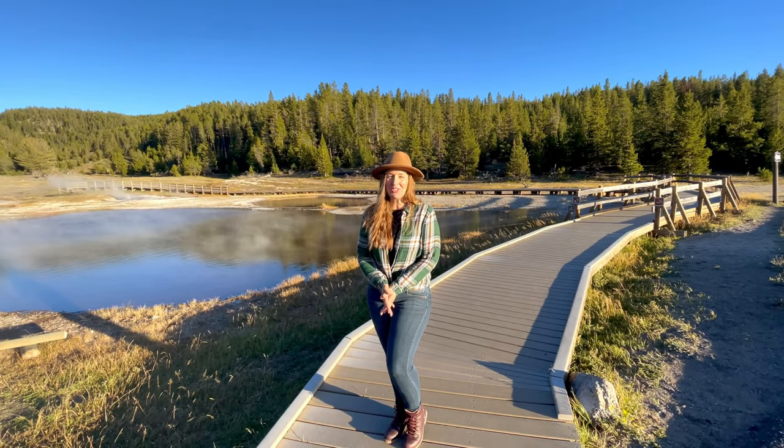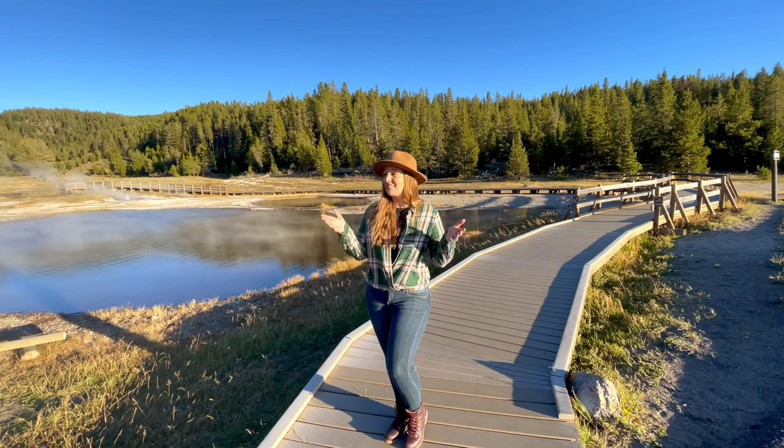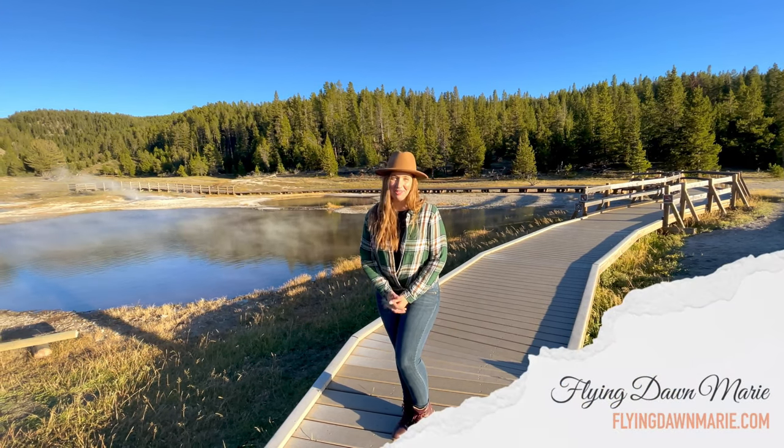Thank you so much for joining me today at Yellowstone National Park, at one of the spots I think is most underrated. For even more information on this area, see my full Firehole Lake Drive blog post at FlyingDawnMarie.com.